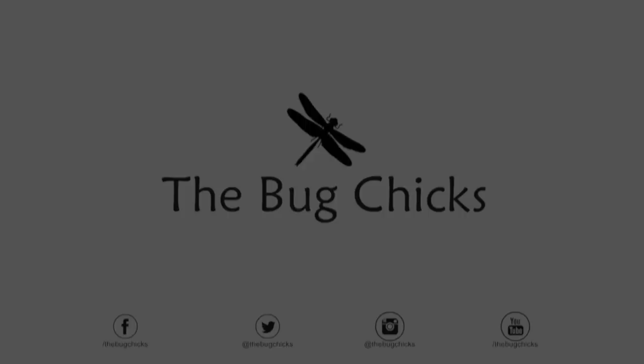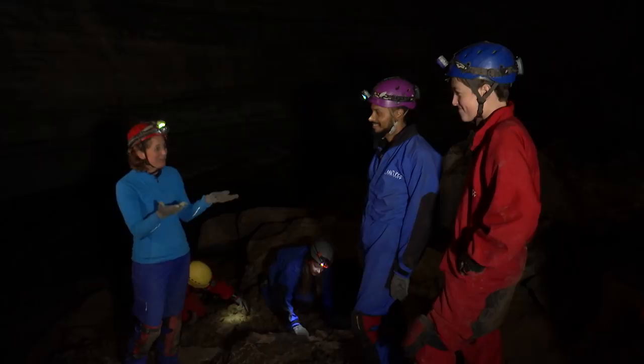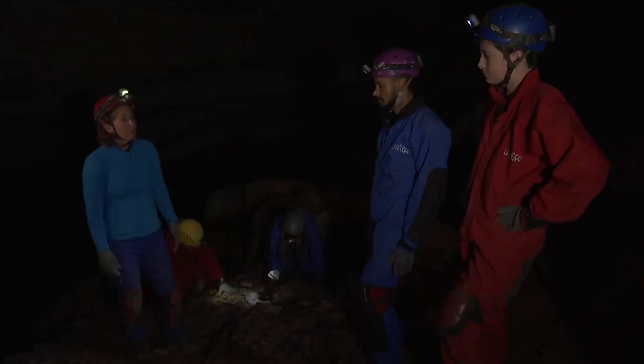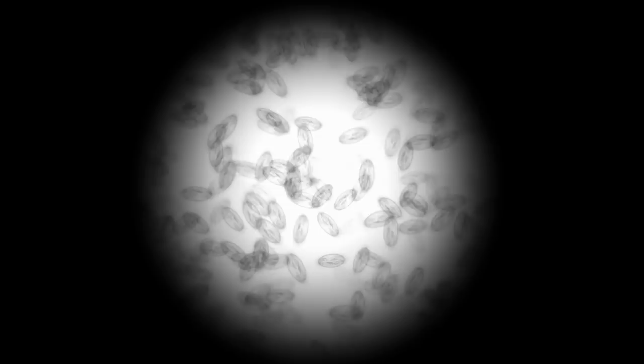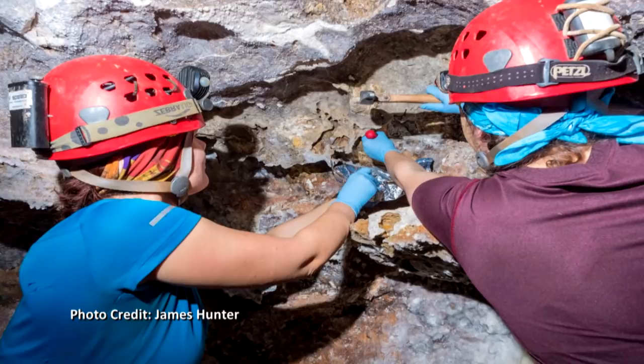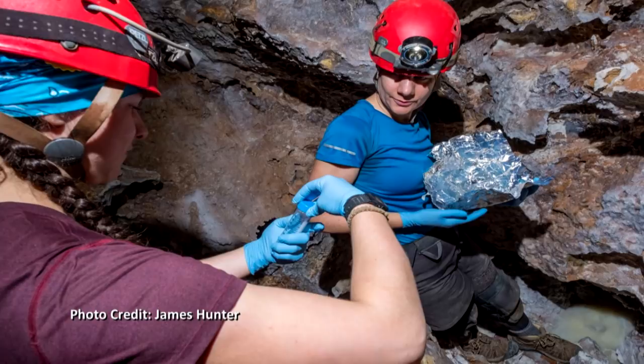So we'd be trogloxenes — that's right. Gretchen, what else lives in caves? Perhaps the organisms most at home in caves are microbes — microscopic organisms that are part of our everyday lives. The microbes that live in caves could help us develop new medicines such as antibiotics. Scientists are also really interested in microbes called extremophiles, because they have adapted to extreme environments similar to what we might find on other planets.